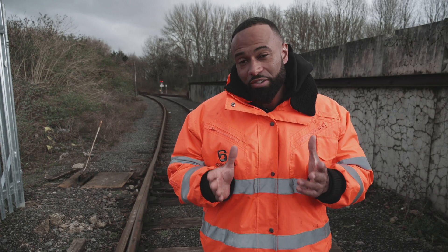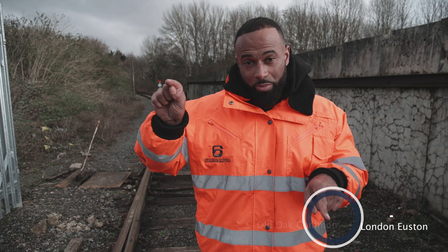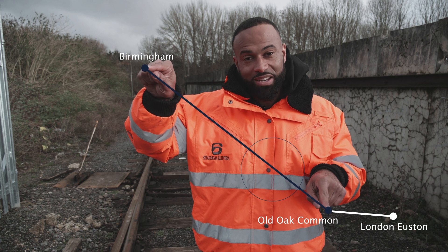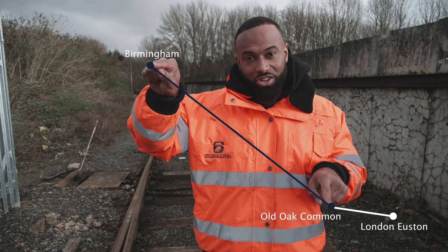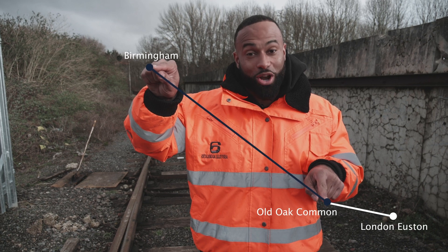To explain a little bit more about the delivery that we're doing today - Old Oak Common is here, and Birmingham is here, and we are somewhere in the middle. We're delivering sub-base material into the site, which is needed for whatever it is they're actually doing, which I won't pretend to understand.